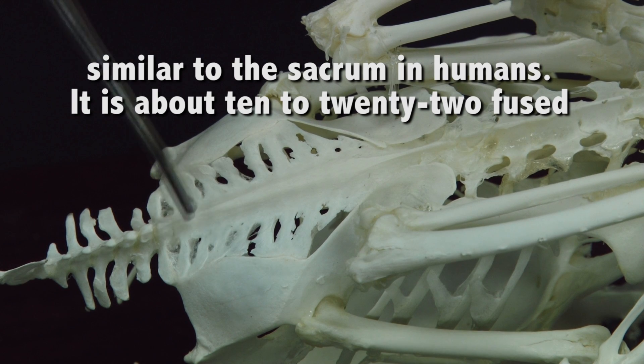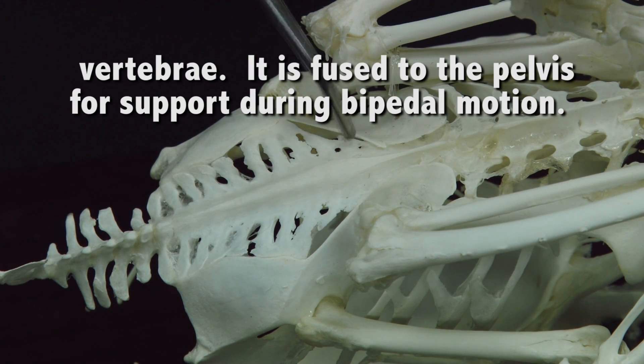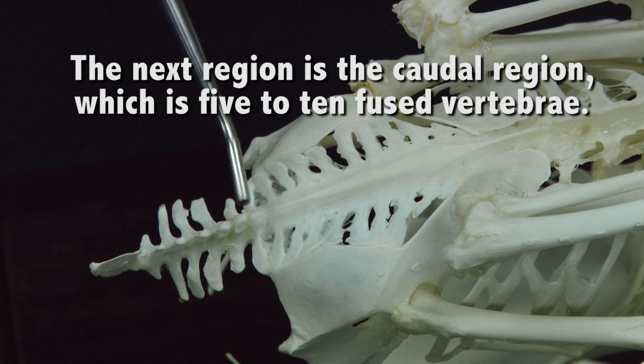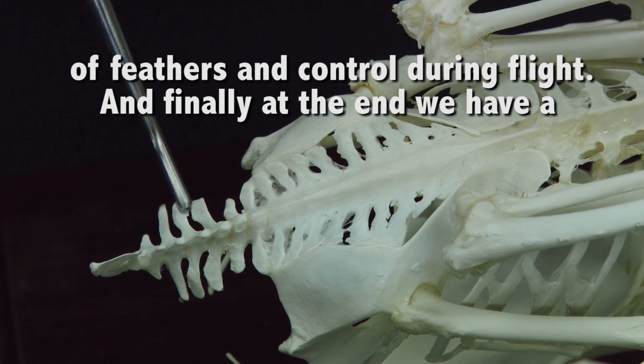The synsacrum is a special area unique to birds. This is about 10 to 22 fused vertebra, and it is fused to the pelvis on the sides for support while they're standing — for bipedal motion. Moving down, we have the caudal region. This is 5 to 10 vertebra, and it is for attachment of feathers and for control of those feathers during flight.